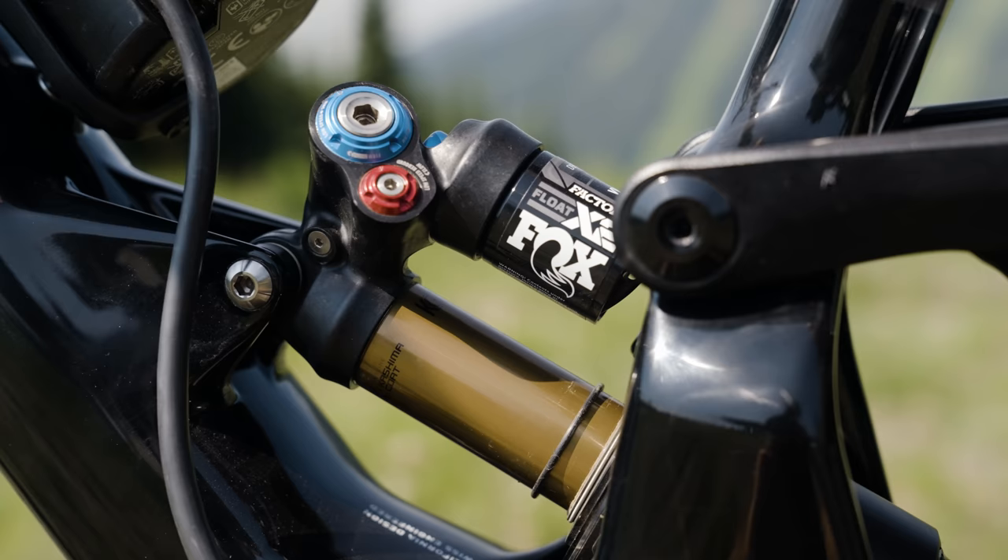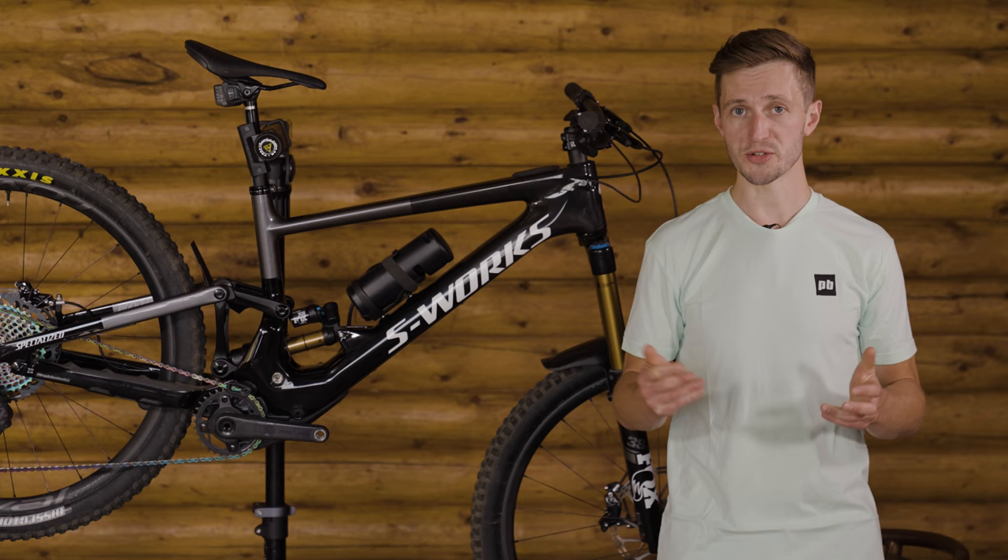This bike gets the full Fox treatment with a factory 170mm 38mm up front and a Float X2 Outback. How do they work on the trail? That's what we're going to talk about next.